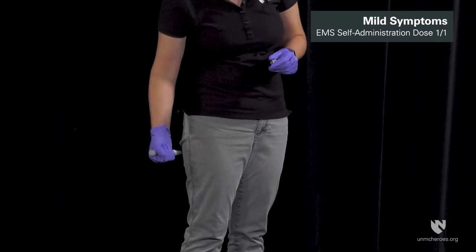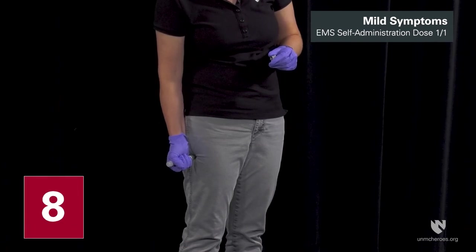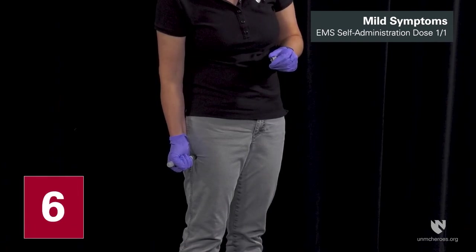EMS personnel with mild symptoms may self-administer a single dose of Duodote. When Duodote is self-administered, an individual decision will need to be made about continuing to provide safe emergency care.